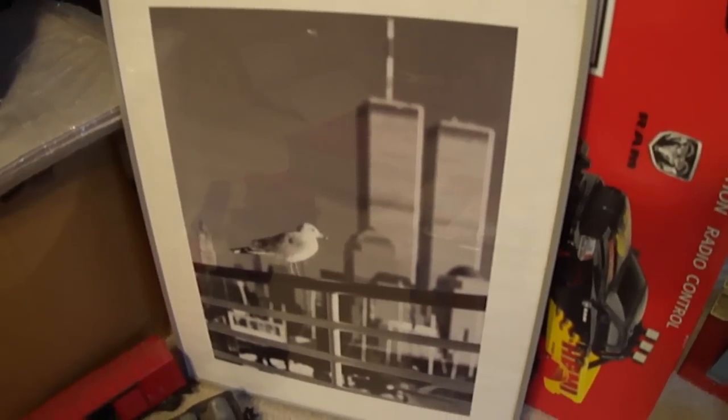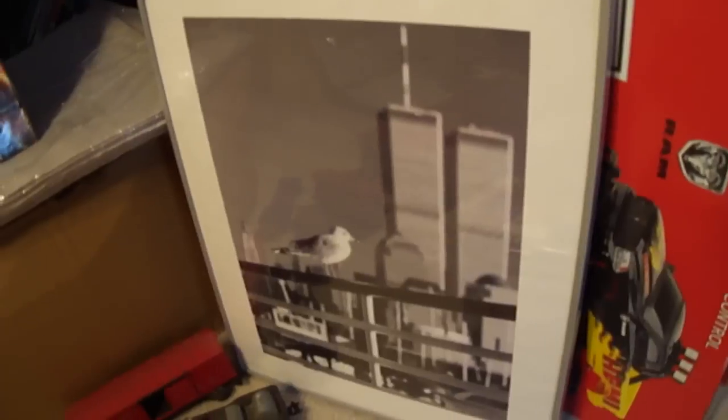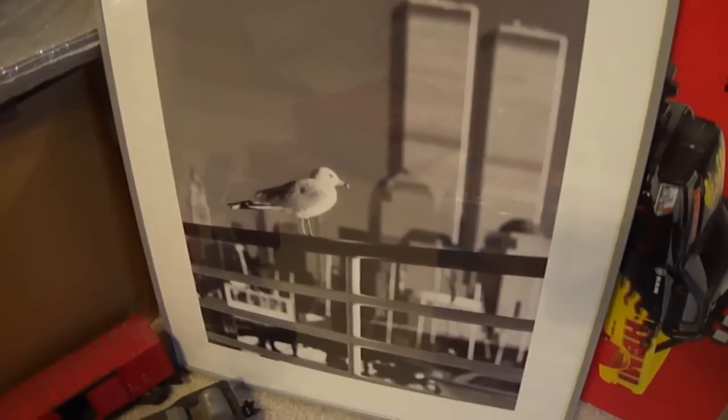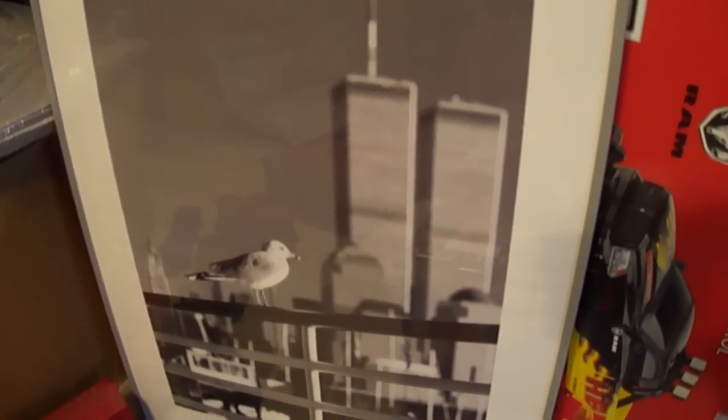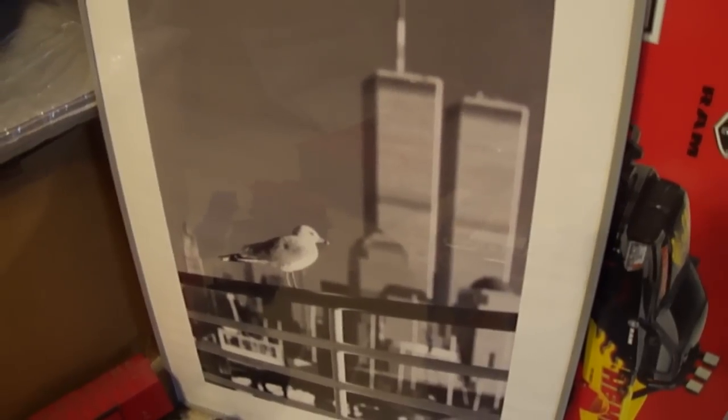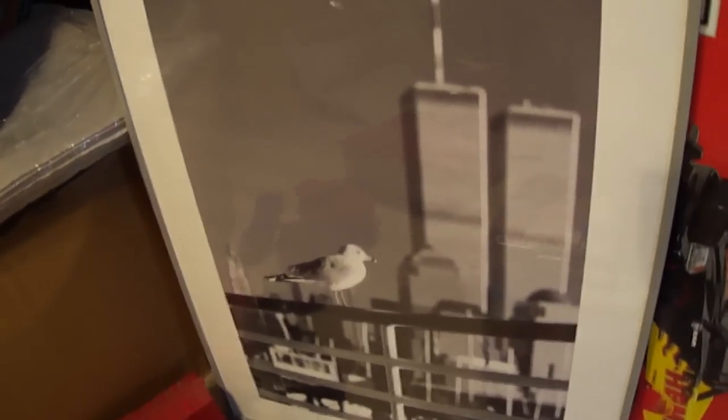This is an IKEA print of the Twin Towers. It was made in 1999 and it's actually a photograph of a pigeon with the Twin Towers in the background. The Twin Towers are out of focus. It's kind of interesting — I couldn't find anything like it. We'll see how that goes.